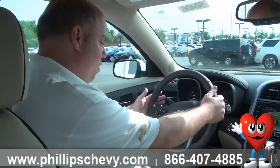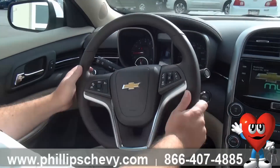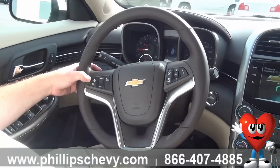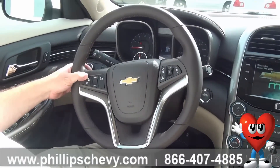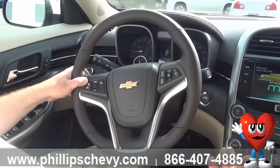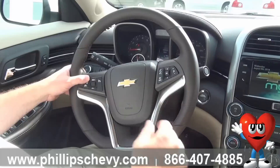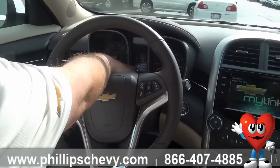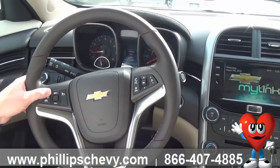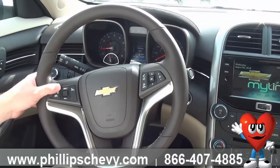To start off with, on this steering wheel you have lots of options right here. It's a very sleek steering wheel, easy to control. Right here you have control of your Forward Collision Alert. If you're getting too close to the vehicle in front of you, the car will actually warn you. And if you're in traffic or don't want it to be as sensitive, you can push this and it'll actually adjust how far away you have to be to set off the alarm. Very nice.